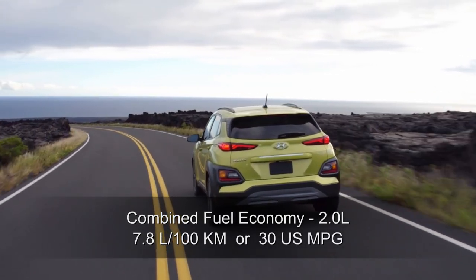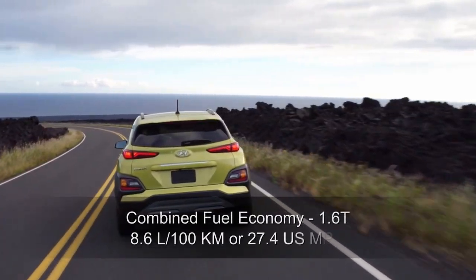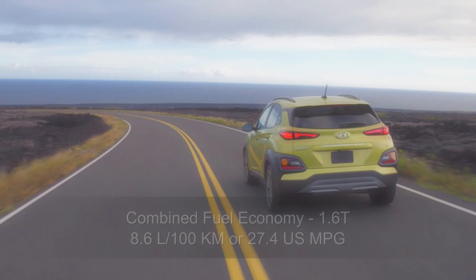Combined fuel economy ratings for the 2.0-liter engine are 7.8 liters per 100 kilometers, or 30 U.S. miles per gallon, while the 1.6-liter turbo is rated at 8.6 liters per 100 kilometers, or 27.4 U.S. mpg.